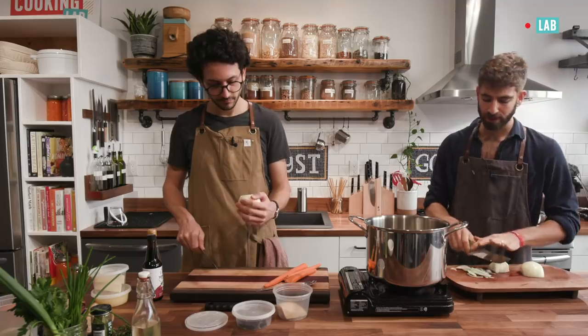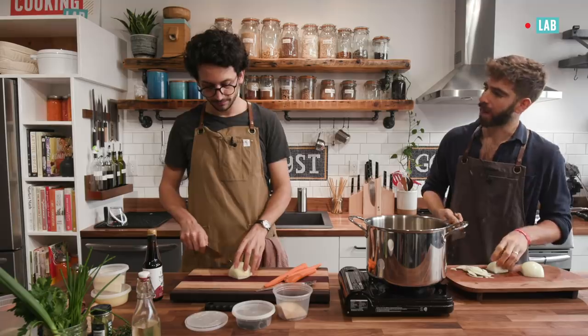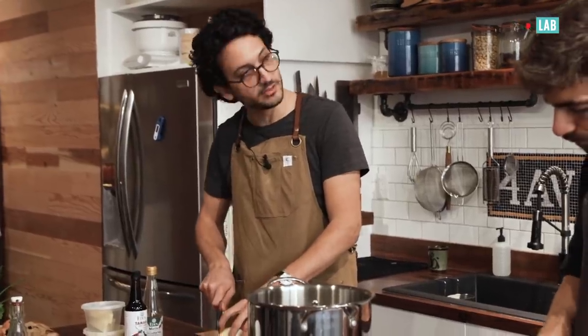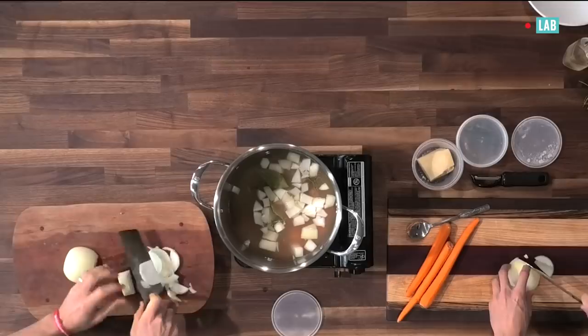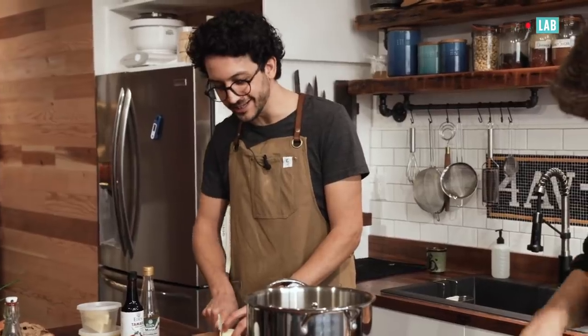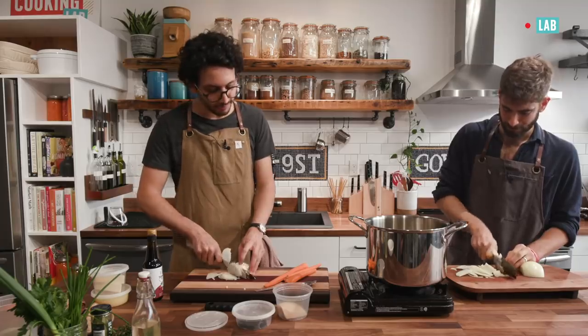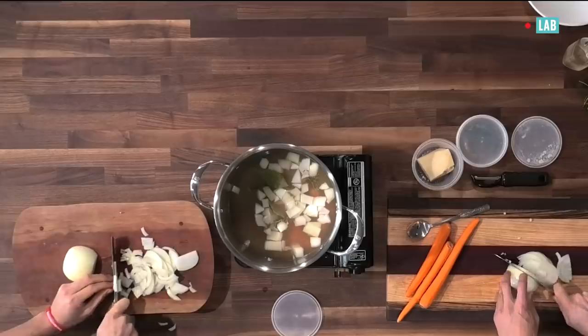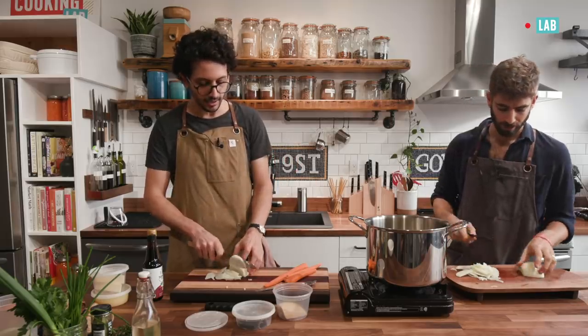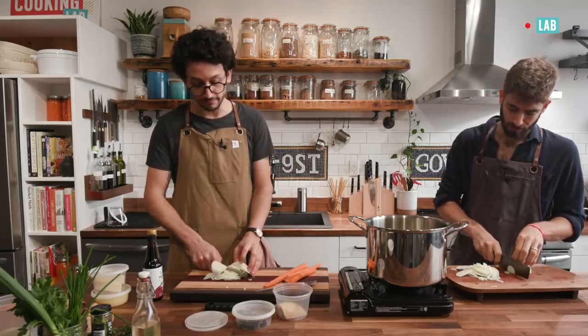Why don't we start with the caramelized onions? So you put out a series on ramen — what's the reaction from your fan base? This has been the most popular series on my channel. It was a 12-episode series. I went all the way into all the geekiness I can go to on my channel — I made a whole episode about tare, the main seasoning sauce at the base. I made a machine to make the noodles. That's how deep I went.